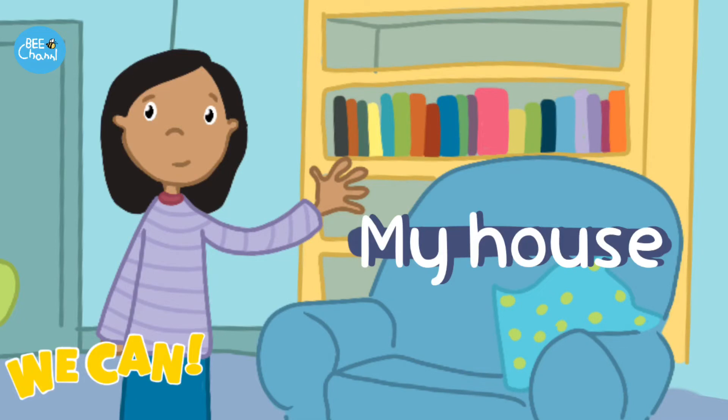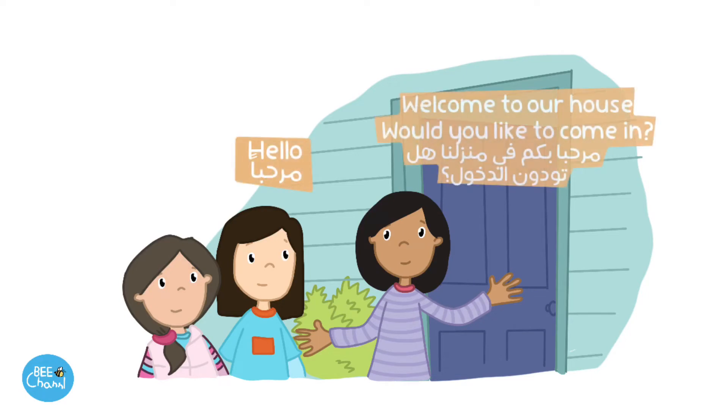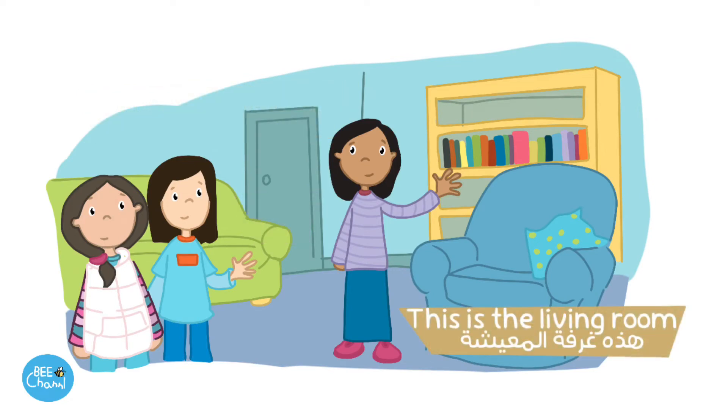My house. Hello. Welcome to our house. Would you like to come in? Yes, please. I'll show you around. Thanks. This is the living room.